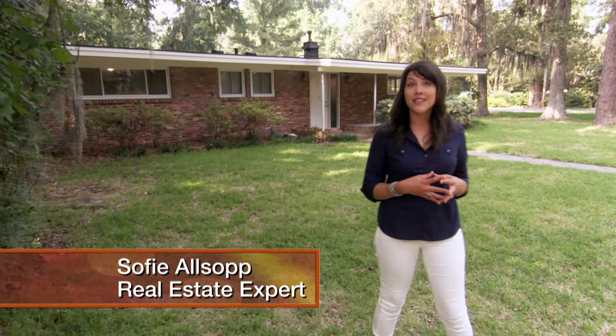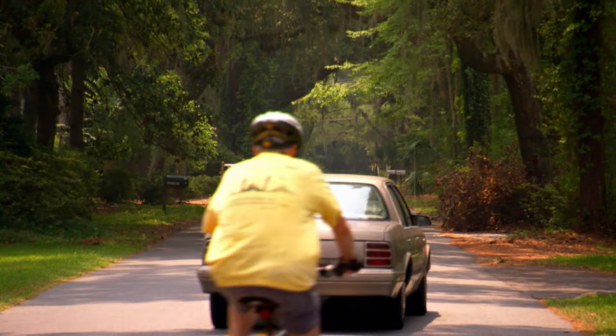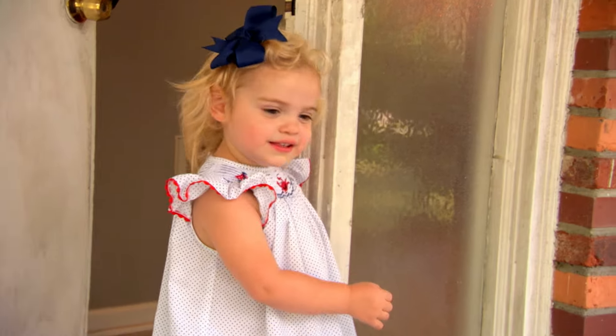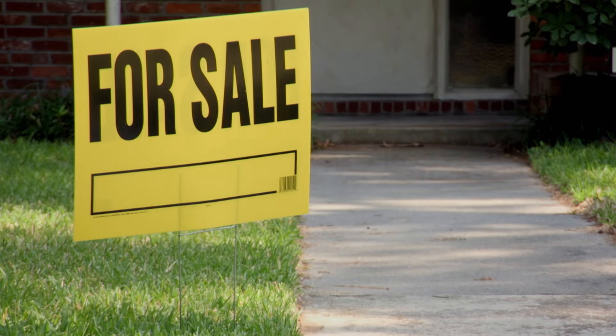Curb appeal is vital if you want to entice a buyer. Your house might be perfect on the inside, but if it looks poorly maintained or run down on the outside, you're not going to get people through the door. Josh and Jordan and her daughter Madden need to sell their house. They're talking about expanding their family and are a little short on space — and they're on a fairly busy highway, so going outside with their two-year-old requires extra care.